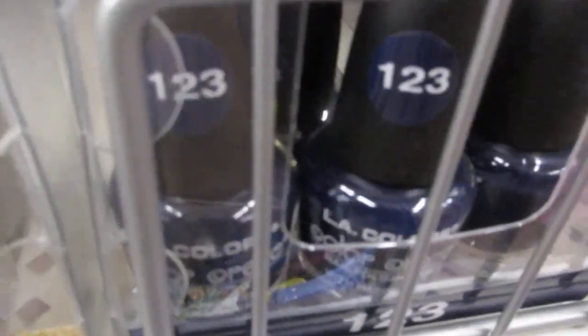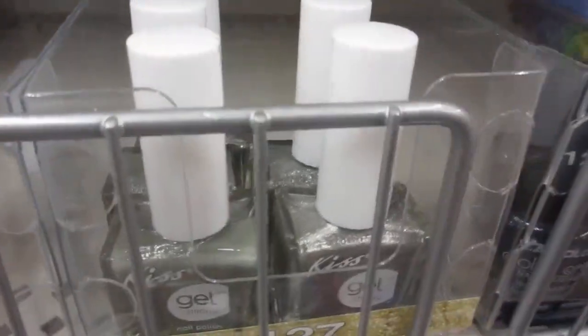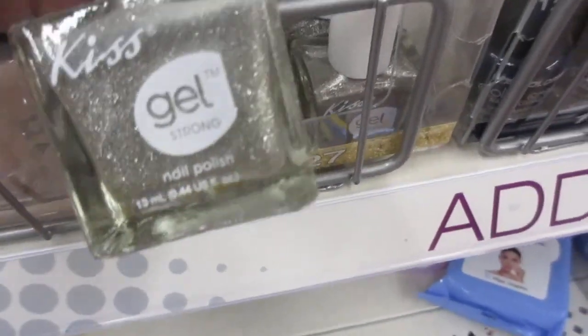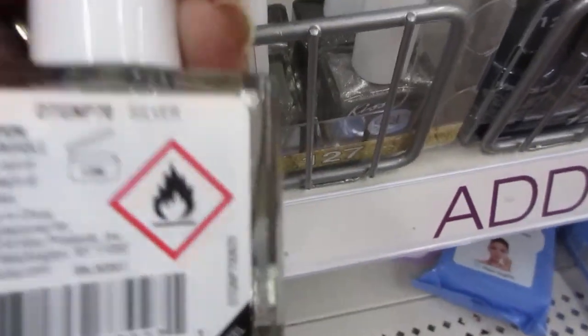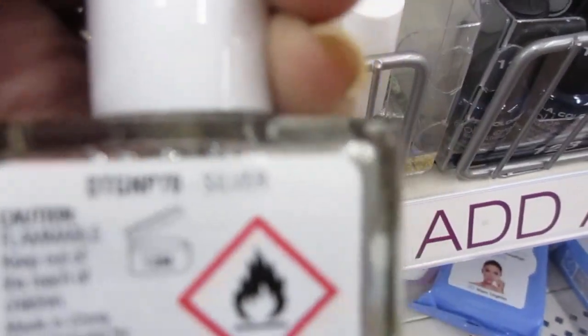This store is really cluttered, they need to get rid of it. This gel — let's see. Oh, this one. I have that one too. What is that one called? I can't focus. Silver, just regular silver. And there's some more LA Colors.